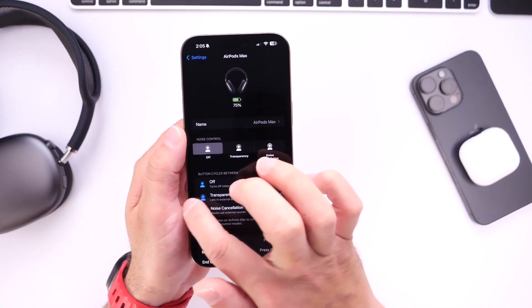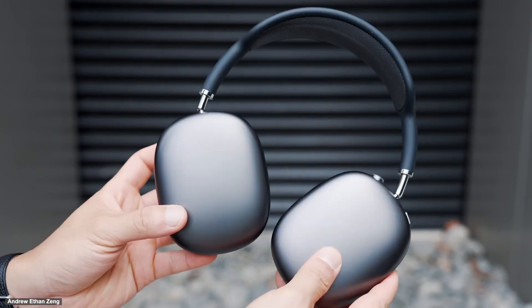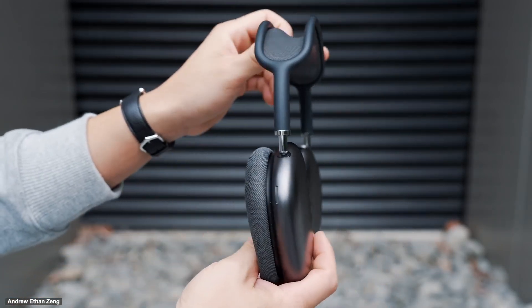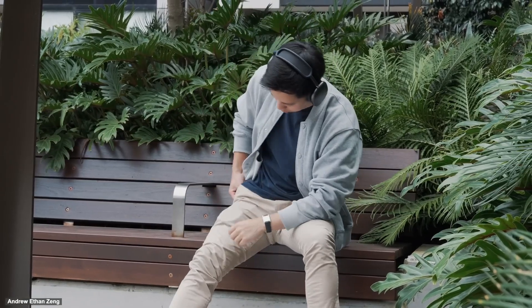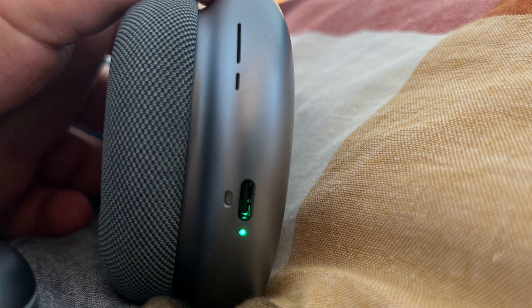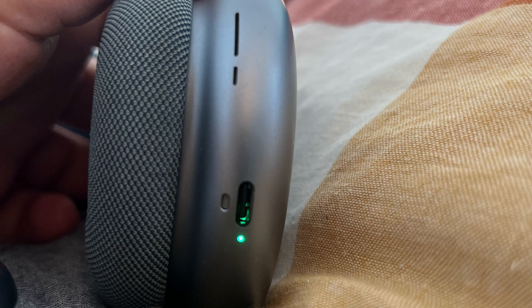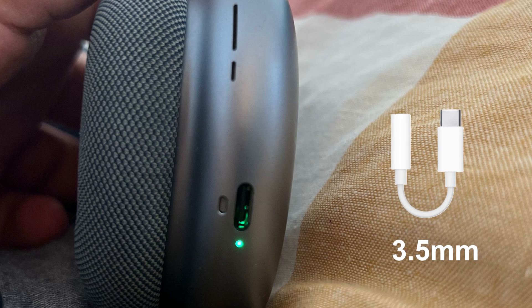One of the most exciting changes comes for AirPods Max users. Apple is introducing 24-bit and 48 kHz lossless audio support, allowing for higher-quality sound. They've also improved ultra-low latency, which is especially beneficial for musicians and content creators who require real-time audio. However, these enhancements are exclusive to the new USB-C version of AirPods Max and won't work with the older Lightning models. To complement these updates, Apple introduced a new USB-C to 3.5mm audio cable for those who prefer a wired connection.